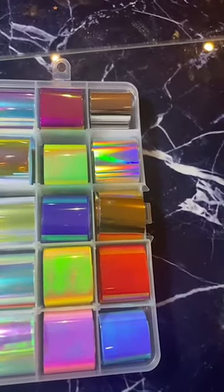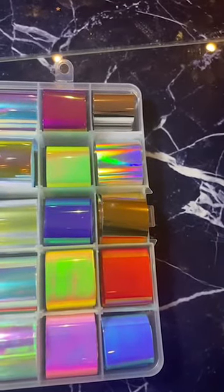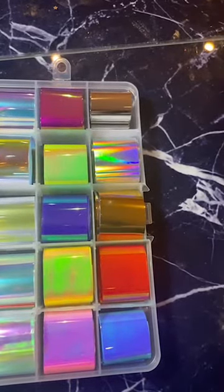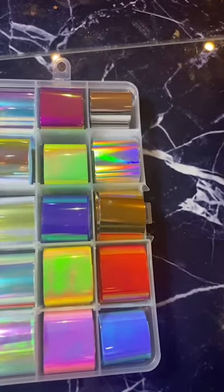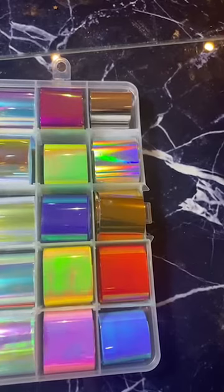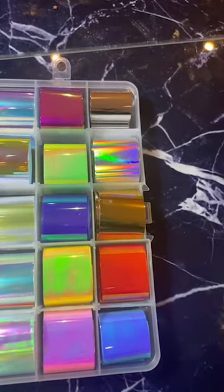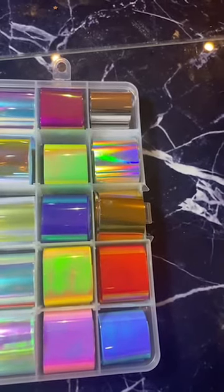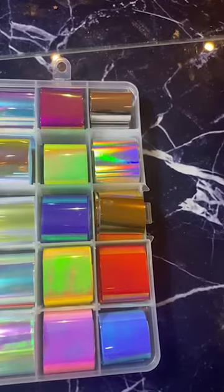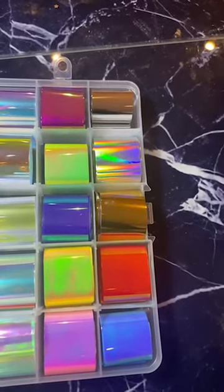I'm so excited to do some storage — it's actually sickening how much it excites me! I'm going to begin with the stickers because I've got so many that need to get organised, and then the swatches — the dreaded swatches. In fact, I might go live this week while I'm doing swatches if you want to see.